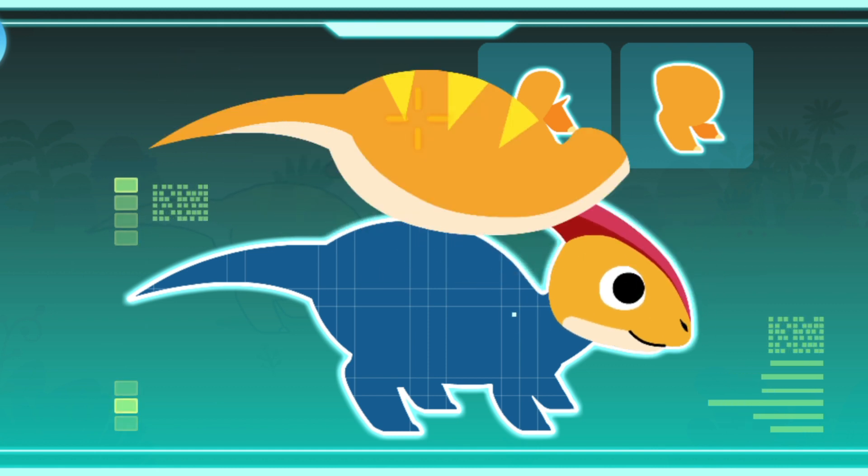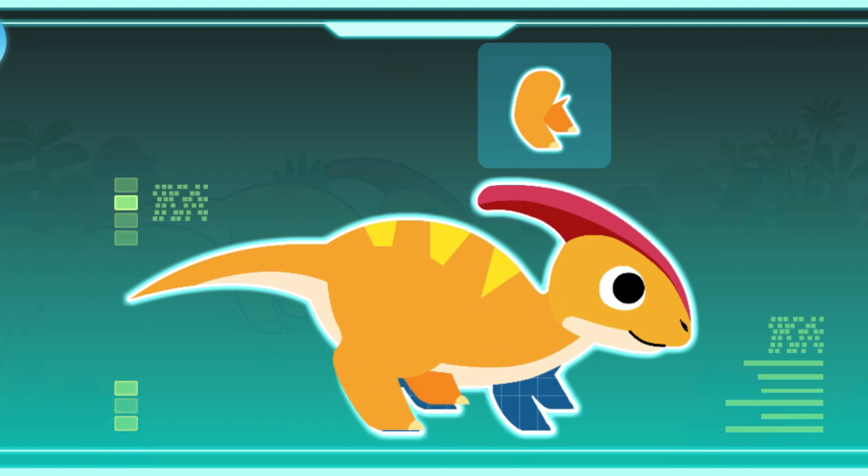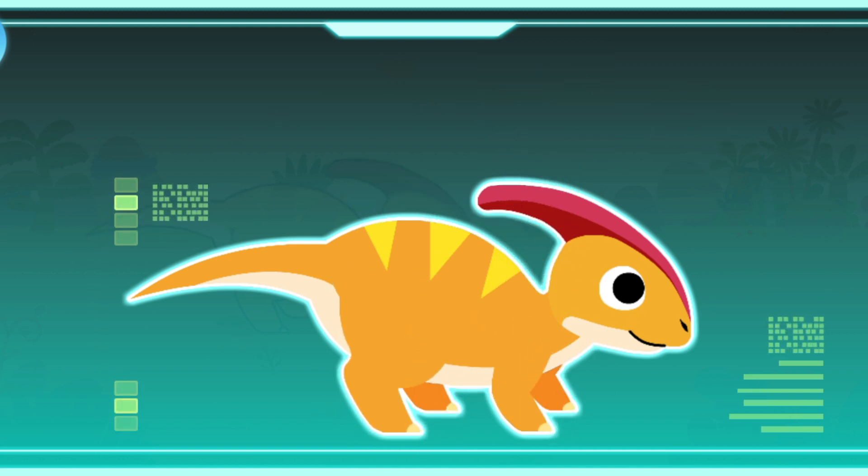A crest on its head. A tall back. Strong hind legs. Strong forelimbs. Parasaurolophus! Parasaurolophus existed during the Cretaceous period. It is a large herbivorous dinosaur.